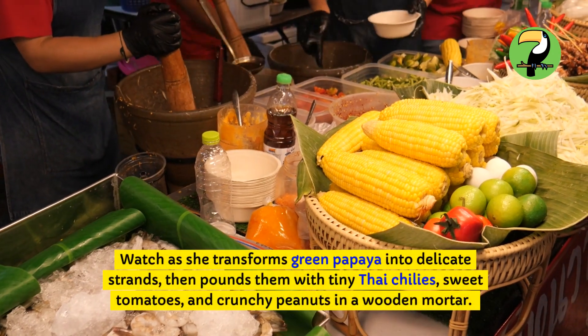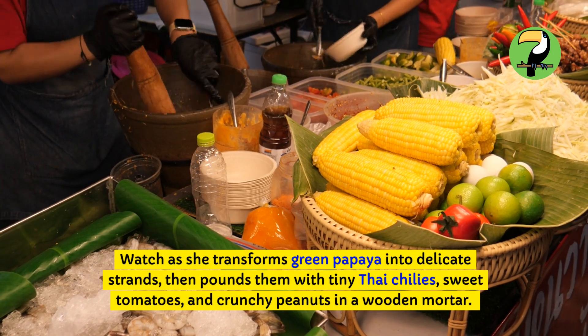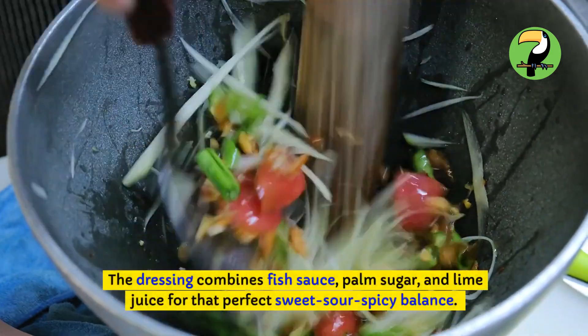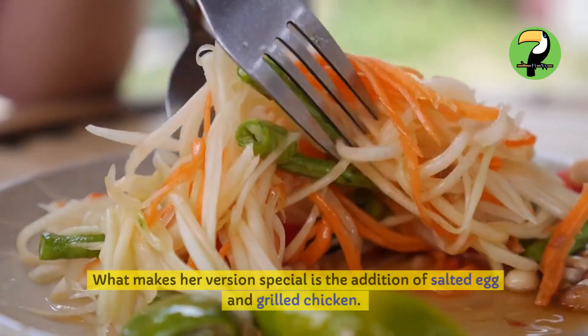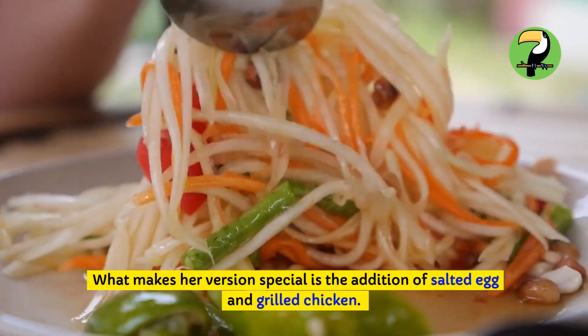Watch as she transforms green papaya into delicate strands, then pounds them with tiny Thai chilies, sweet tomatoes, and crunchy peanuts in a wooden mortar. The dressing combines fish sauce, palm sugar, and lime juice for that perfect sweet-sour-spicy balance. What makes her version special is the addition of salted egg and grilled chicken.